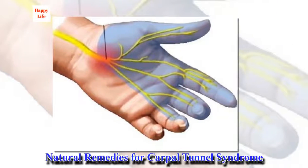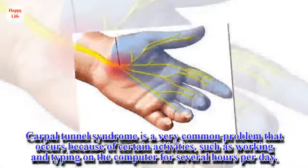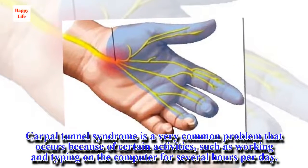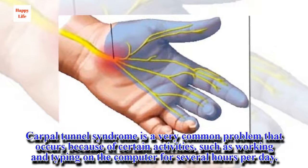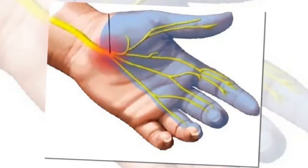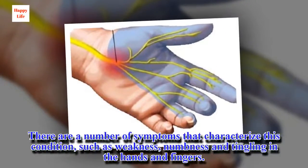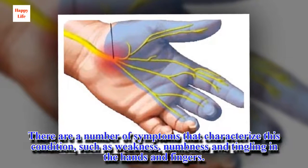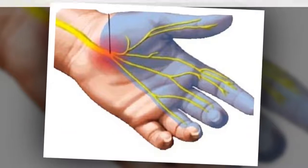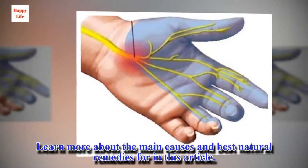Natural remedies for carpal tunnel syndrome. Carpal tunnel syndrome is a very common problem that occurs because of certain activities, such as working and typing on the computer for several hours per day. There are a number of symptoms that characterize this condition, such as weakness, numbness and tingling in the hands and fingers. Learn more about the main causes and best natural remedies in this article.